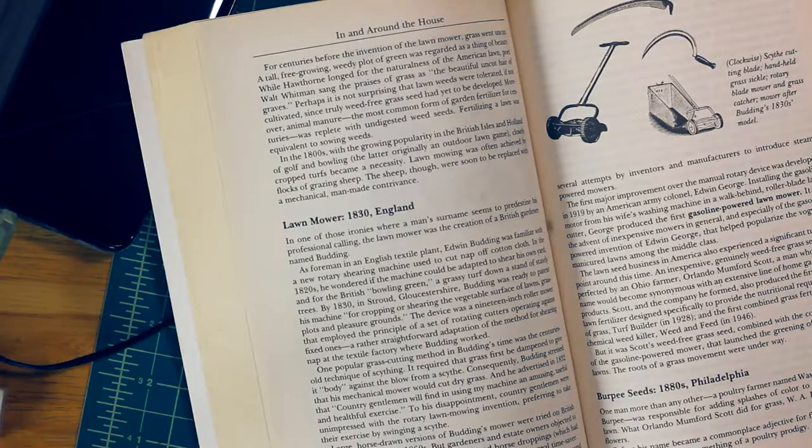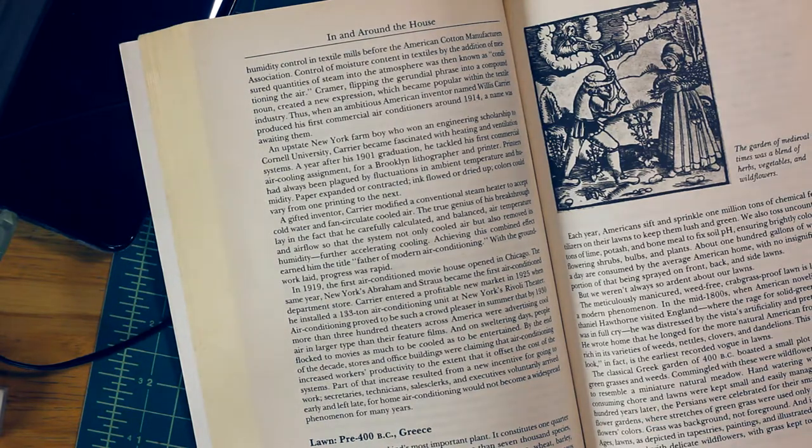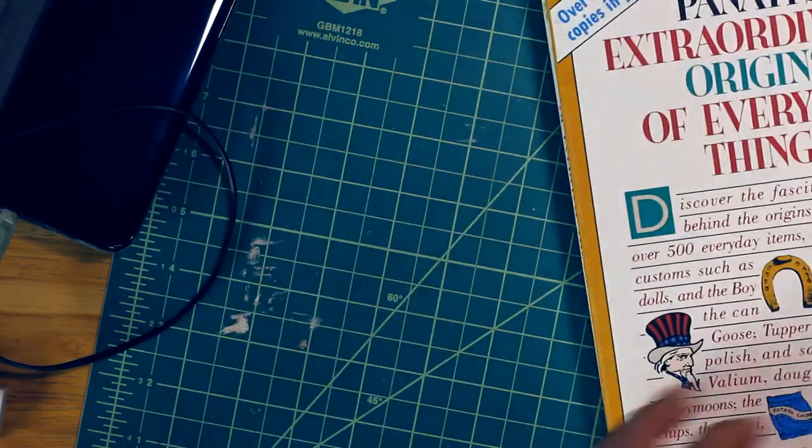I was recently thinking about this book, and I remembered that there's a funny story behind why we have uniform green lawns in the United States. The origin of lawns really starts out with the Greeks in about 400 BCE. They would keep a small section of land in front of their house really well manicured, with wildflowers and different types of grasses — meant to represent local landscapes and hillsides.